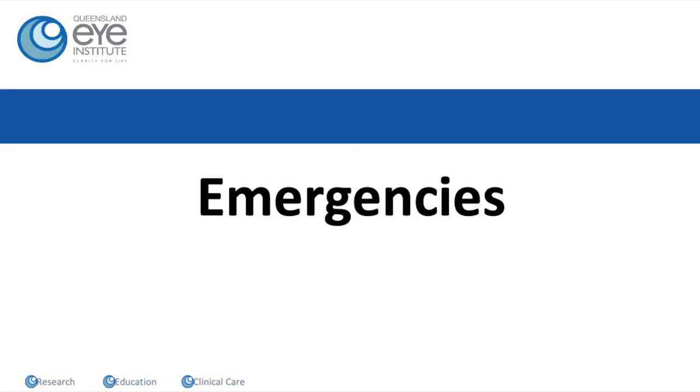And of course, if you feel that you have a genuine emergency, please call the Queensland Eye Institute during the day, or on weekends and after hours just call my mobile number — that's why you have it.